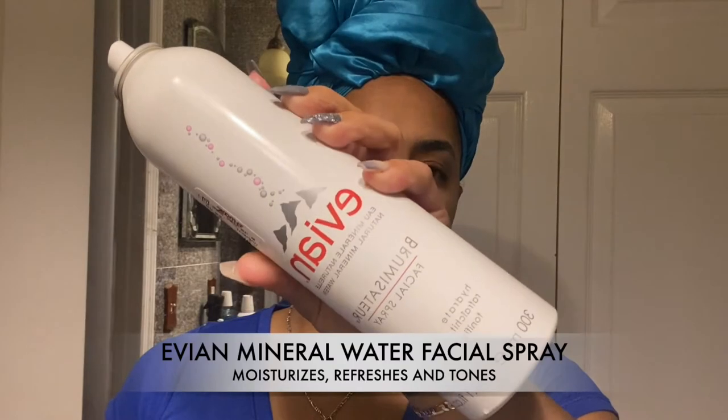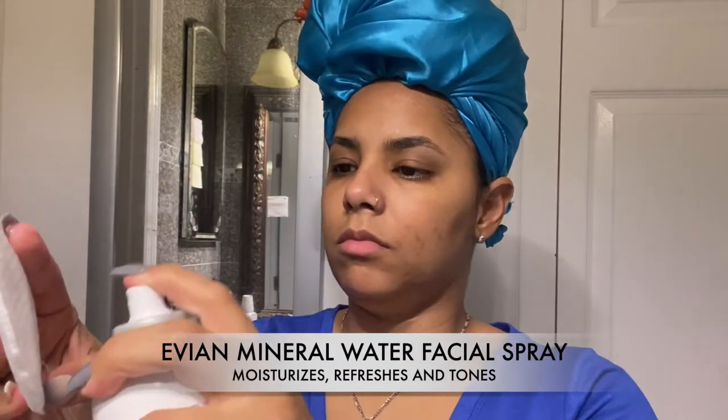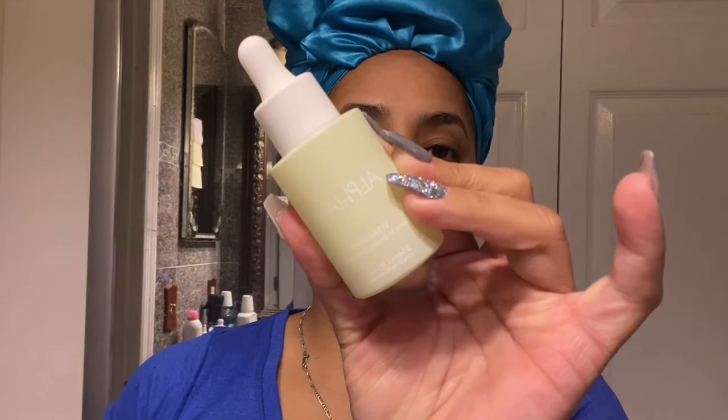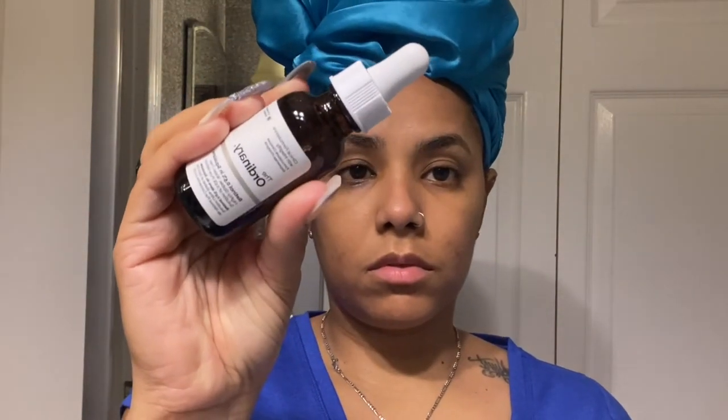Then I spray the Evian Mineral Spray — a natural mineral water facial spray that not only refreshes but also moisturizes and tones the skin. I spray it on, put it on a cotton pad, and go all over my face.